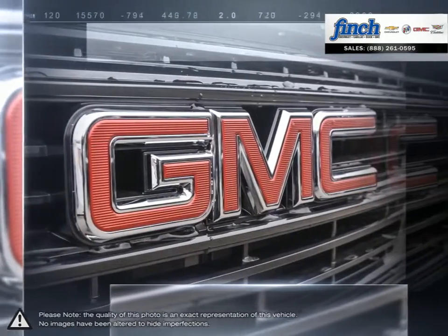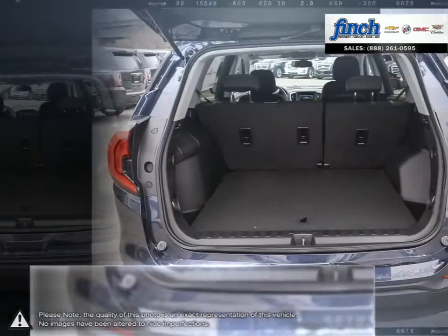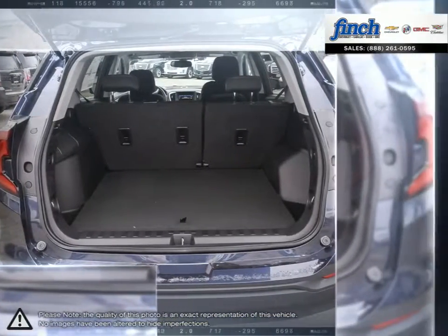Add new technologies, superior fit and finish, and exceptional safety features, and you'll see why the Canadian-built Terrain is the total package.